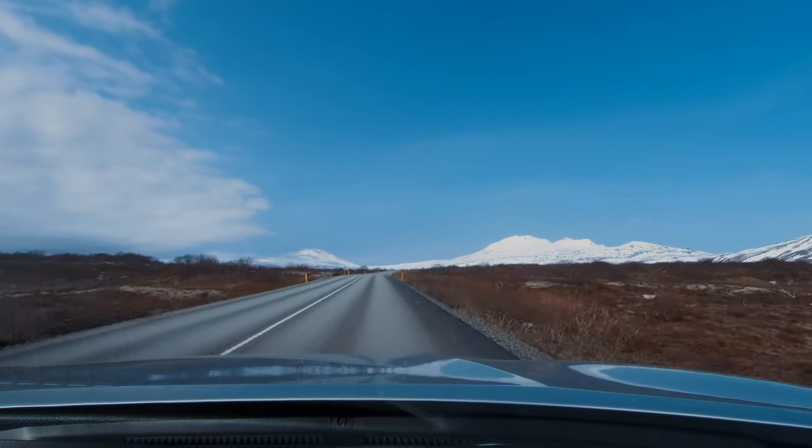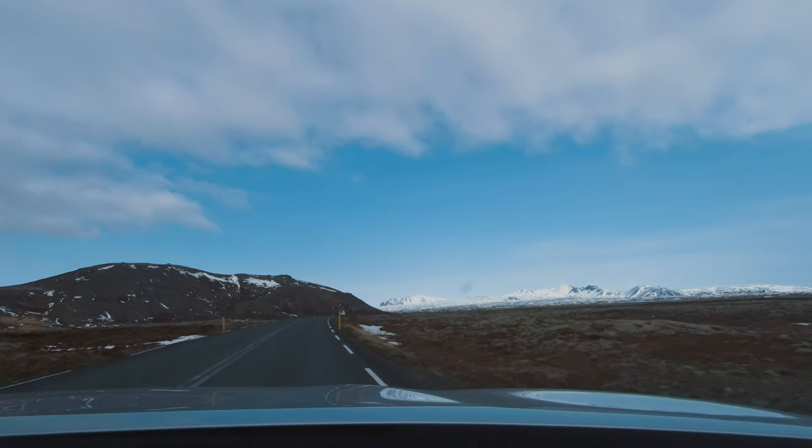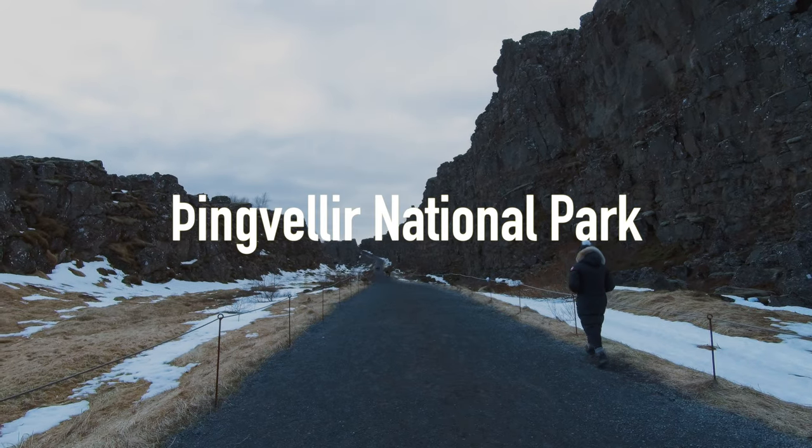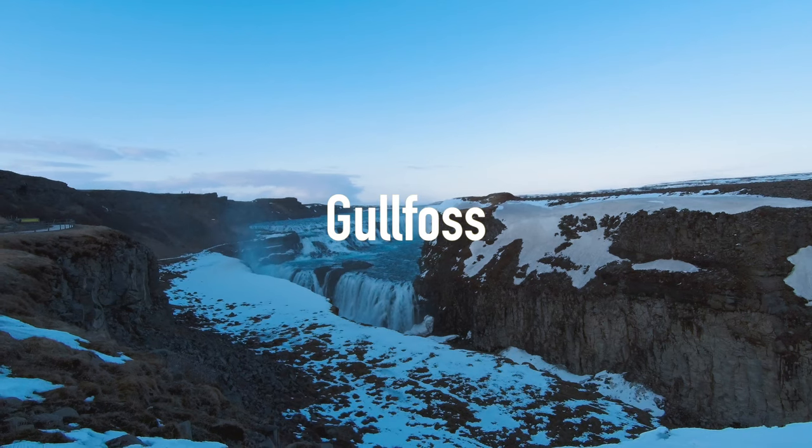The Golden Circle is a famous one-day driving route that covers three of the most popular attractions in Iceland: Thingvellir National Park, the Geysir Geothermal Area, and Gullfoss.